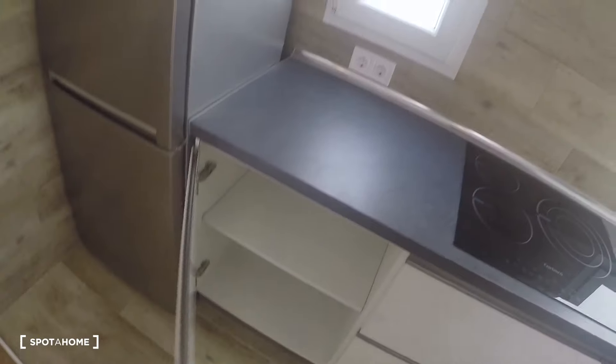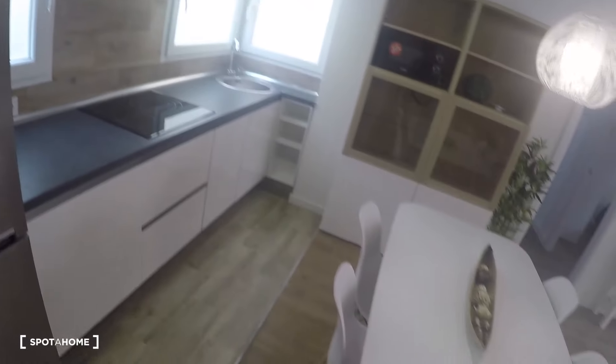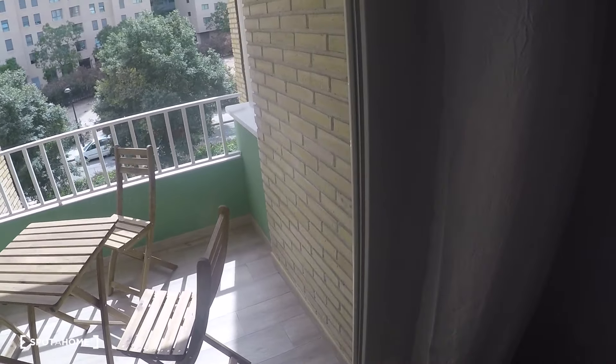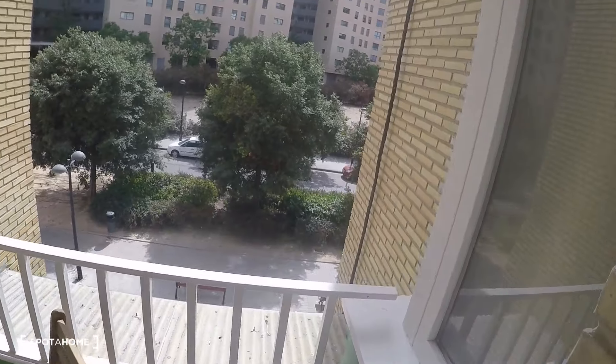There is more storage and the fridge with freezer. And here on this side of the living room you've got a sliding door to a terrace where you have a table and four chairs with street views.